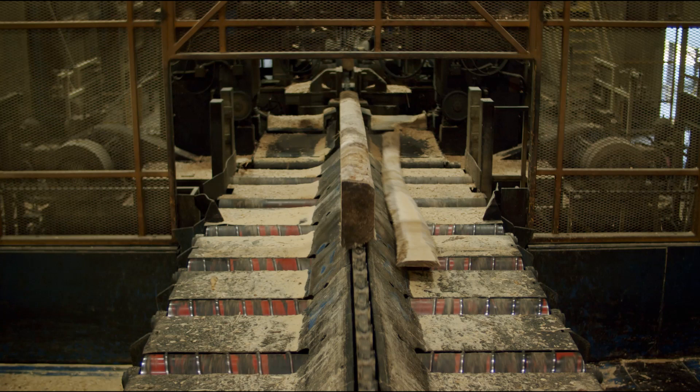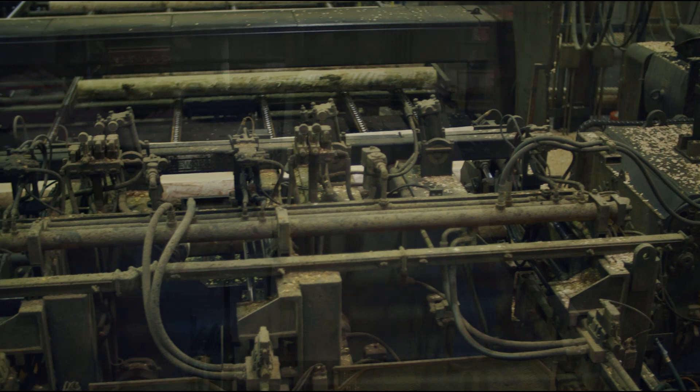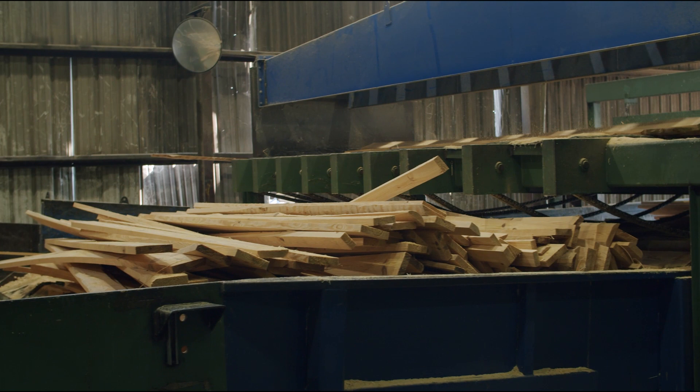Prior to entering the curve saw gang, each canted log passes through another optimizer and is then sawn into individual pieces of lumber. The curve saw gang maximizes the amount of lumber obtained from each log by sawing around any natural curvature in the log stem. Boards are then transferred to a lumber deck for further processing.